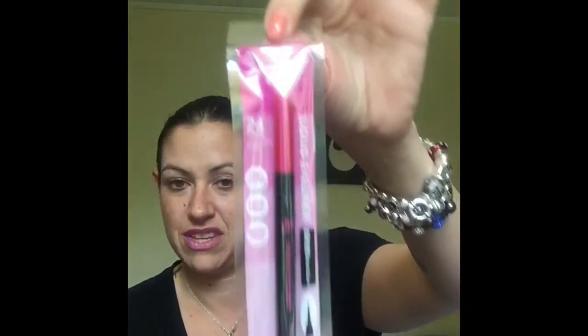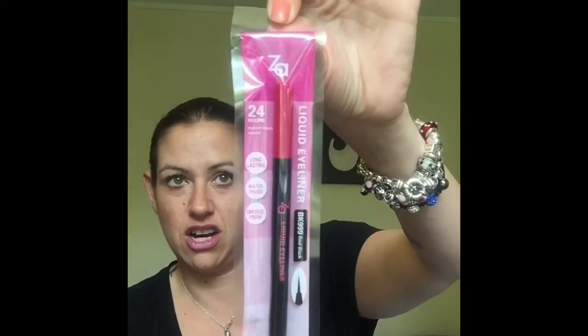The next thing I grabbed is a ZA liquid eyeliner — lasting, waterproof, smudge-proof. I still haven't tried anything from ZA Cosmetics; I haven't even tried the eyeshadows we got in the December box. I'll run through all the prices at the end — I don't want to make this too long.